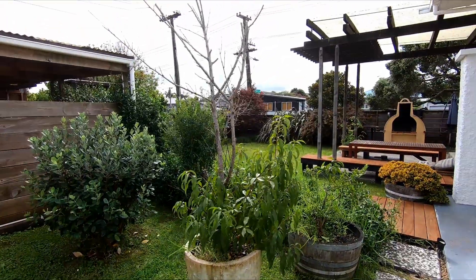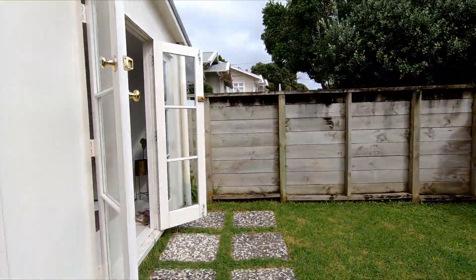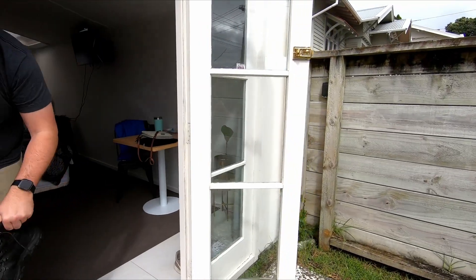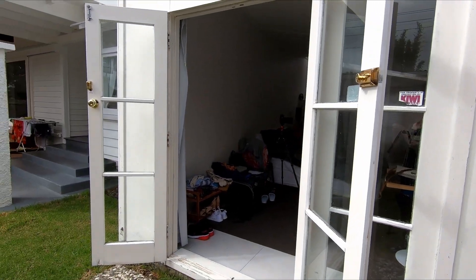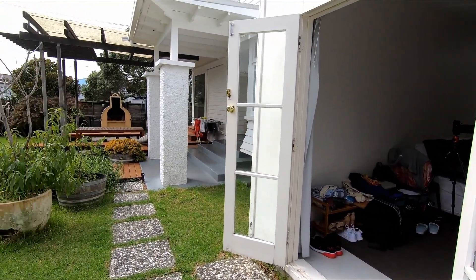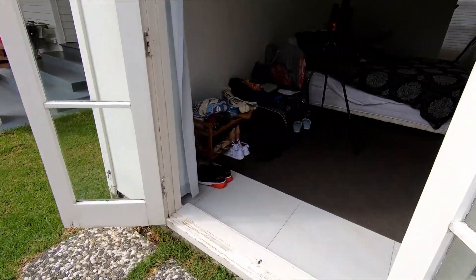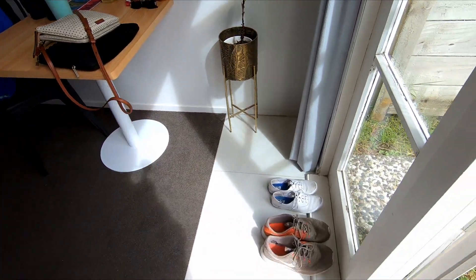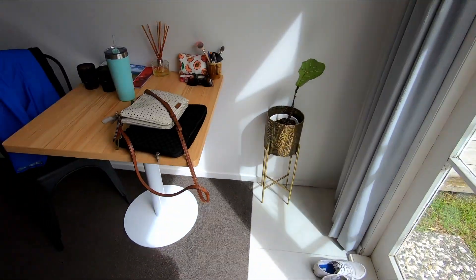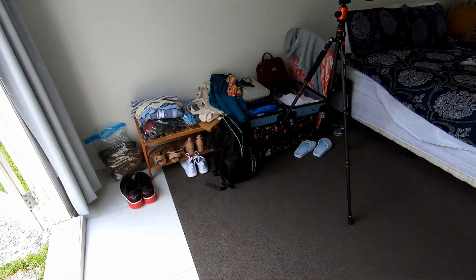So let's do a little tour of the Airbnb. This unit is attached to someone's house, but we've got some nice double doors here. You can see their house is to the right — it's like a really nice house with a beautiful garden. It's nice to have these double doors because it does get quite humid in here.